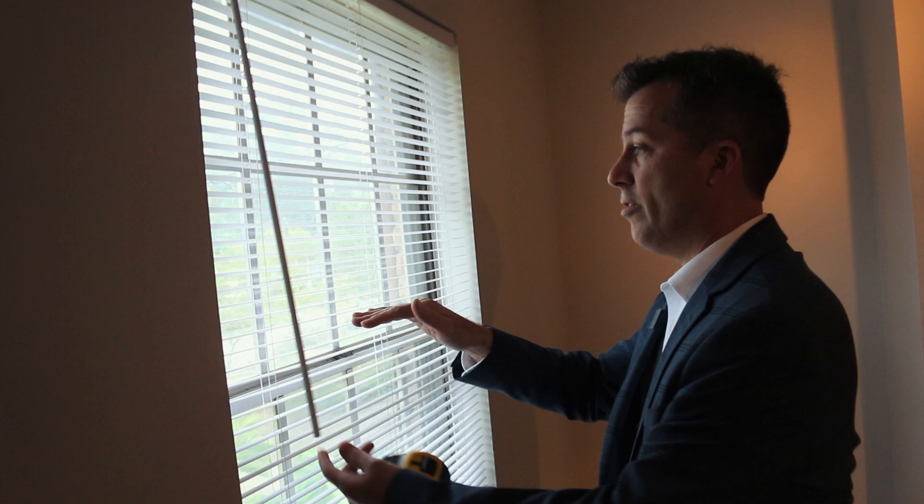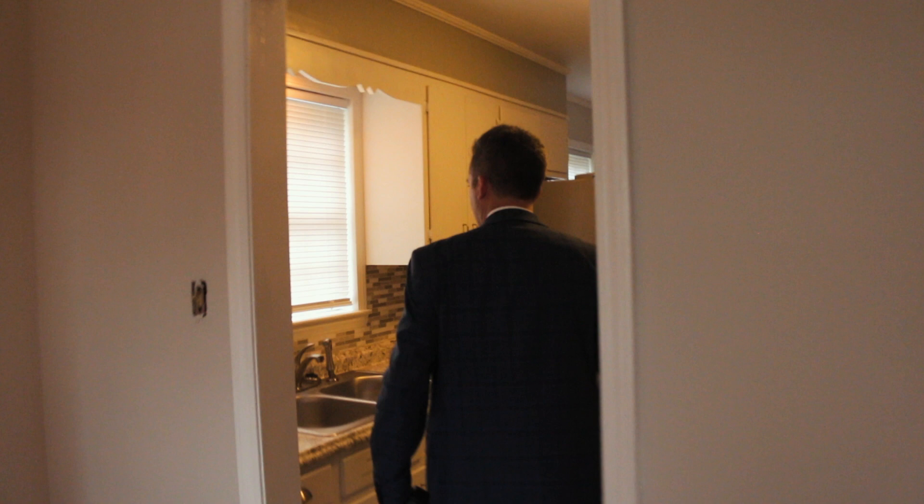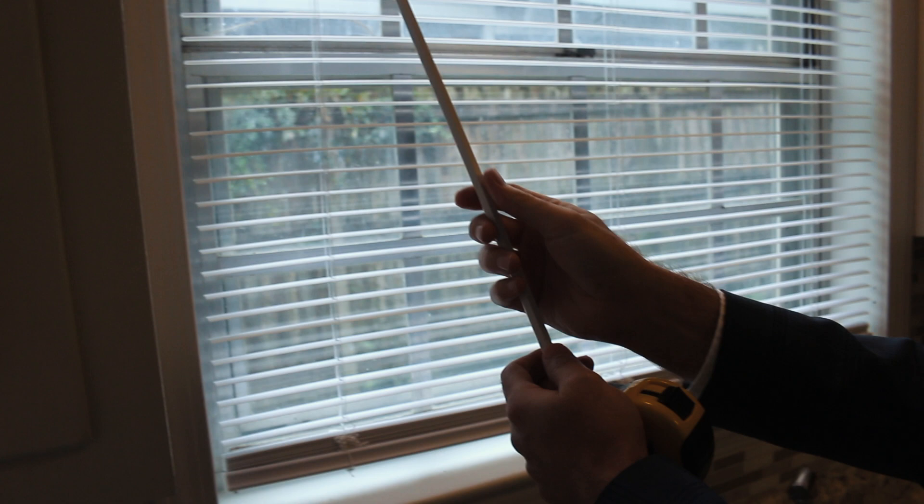We try to make all the blinds exactly the same in every room, just right. I'm so happy for these sellers — they've worked really hard to get everything just right, and it looks great.